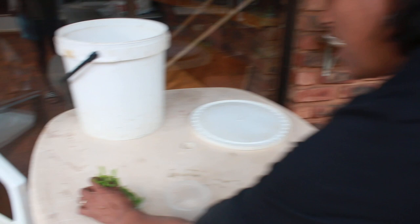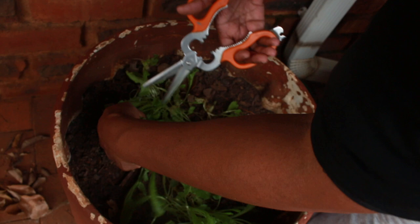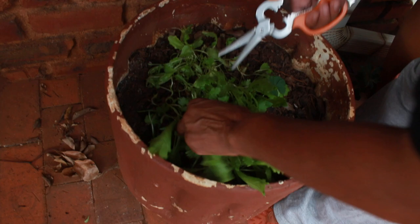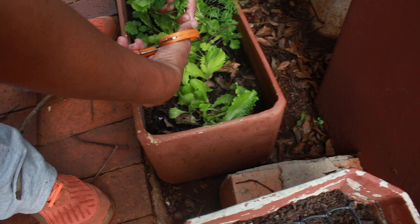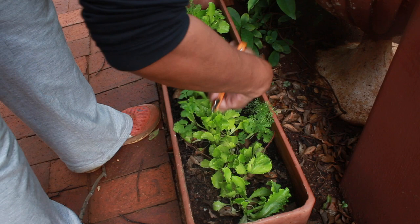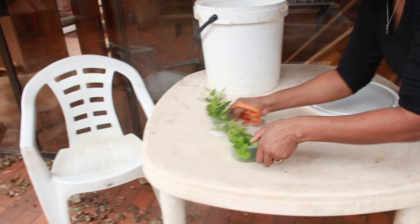We'll get some dhanya - another name for it is coriander. I'm just picking all the top leaves here. It's starting to rain. We need quite a considerable amount of dhanya in order to put into the food. That should be enough.